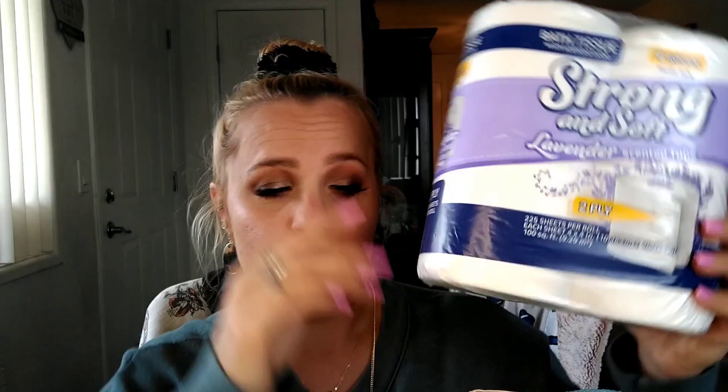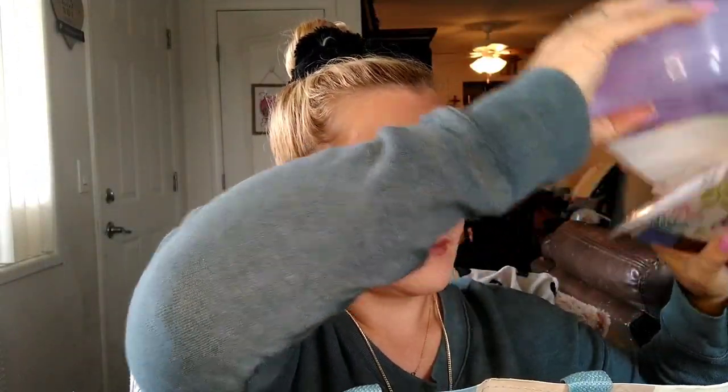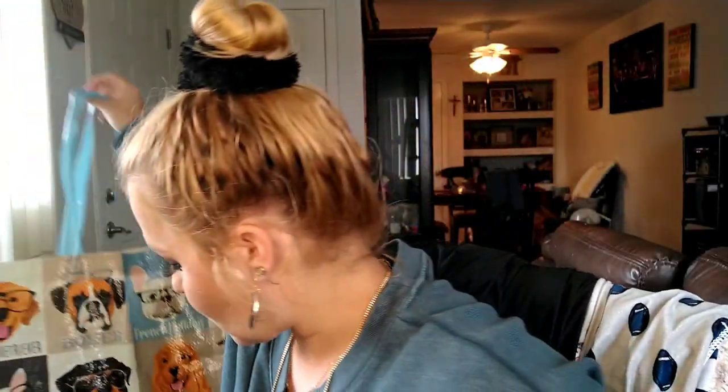I did get four more of the toilet paper — the Soft and Strong lavender scent two-ply. I got four more of these; they smell really, really good so I picked up four more. Let me just pull out the stuff on the side here — yes, that's it for this bag. I'm going to move the big bag because it's all toilet paper.